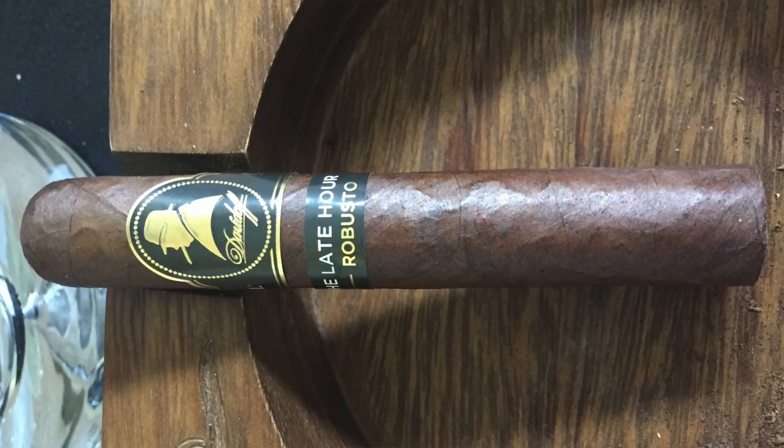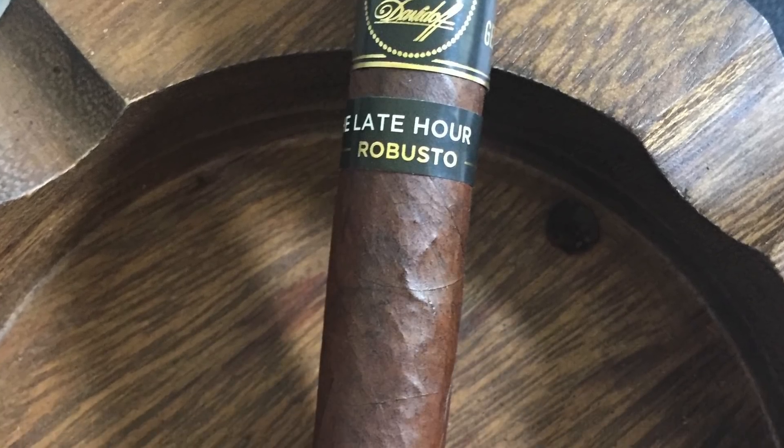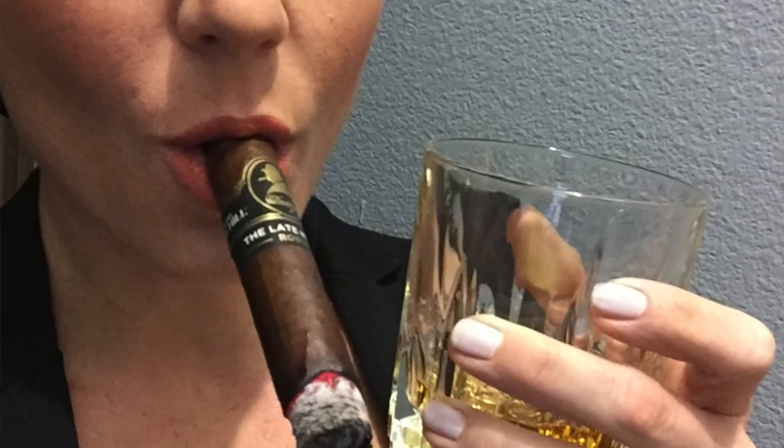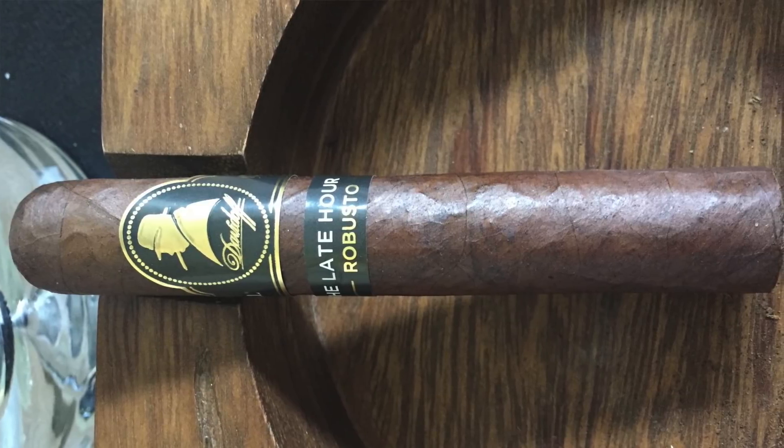And number one this week is going out to the Davidoff — this is the Late Hour Robusto. Beautiful stick, both aesthetically and to smoke. I was a big fan of this one. Love the whole Winston Churchill profile, all of that. Taking a closer look, this one has an Ecuadorian Havana Oscuro Marron wrapper — very flavorful — and then a Mexican San Andres binder, Dominican and Nicaraguan filler. You're getting the woodsy, hints of citrus, actually like an orange peel citrus, cinnamon.